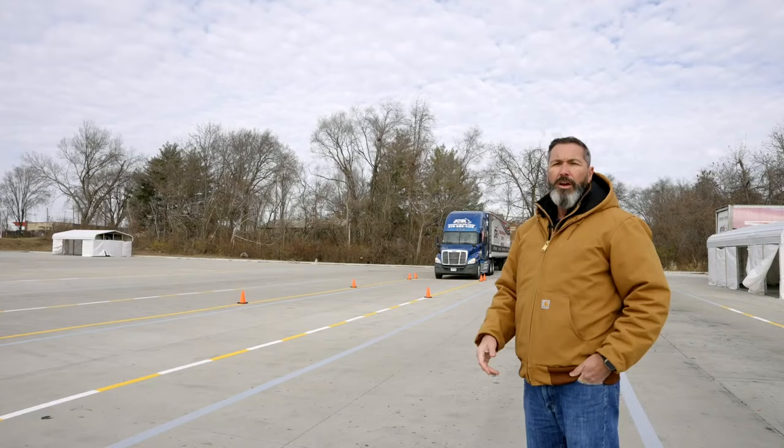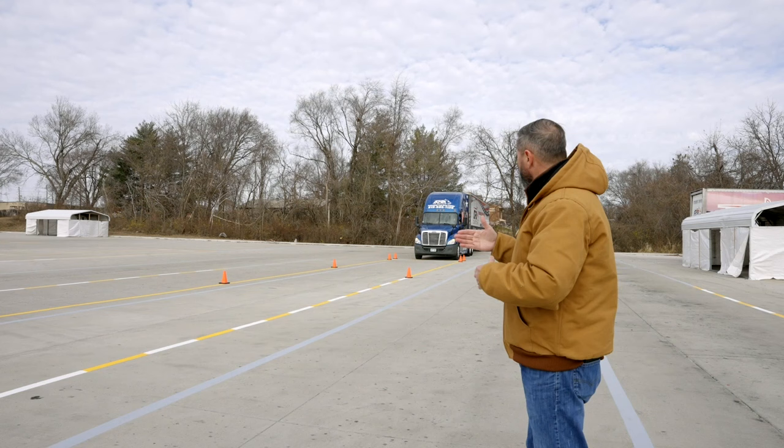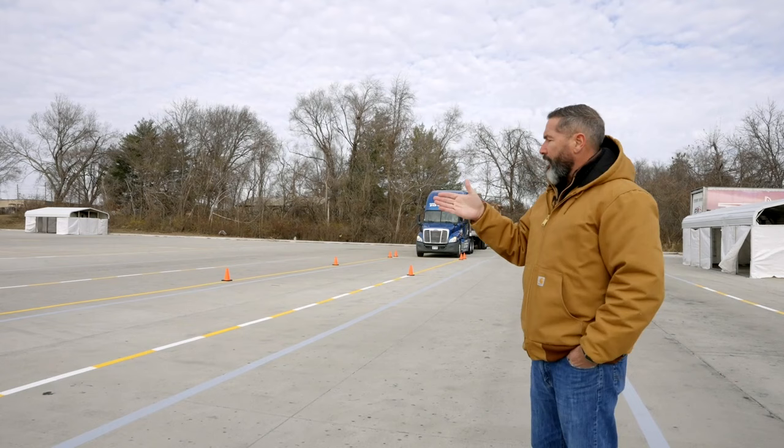So we're going to have Ricky pull up here. Remember, he's got to stop that front bumper in the box — any stop along the way is considered a miss. Once that truck starts rolling, he can't do anything but stop in that box. On this maneuver, there's no get-out-and-look, you can't reset and back up again. Once he starts that truck rolling, that's his only opportunity to complete this maneuver successfully — stop it inside the box.